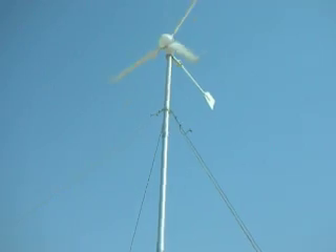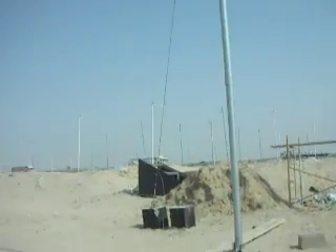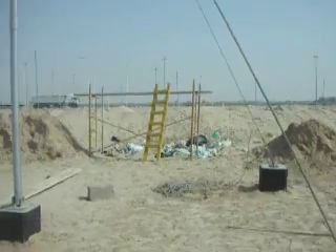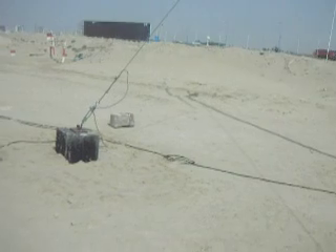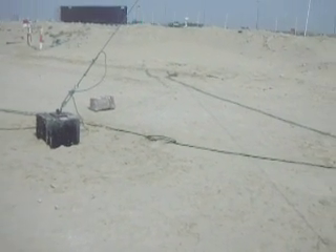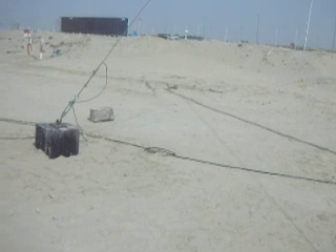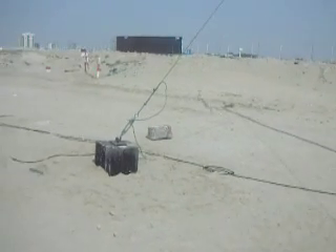We had meetings and interviews with experts, and all of these wind turbines can be installed here in this beautiful country. Hopefully we can develop wind farms all across the GCC, because we feel there is adequate wind to supply electricity to this entire area.